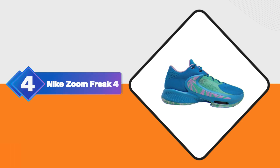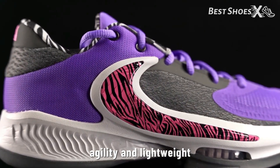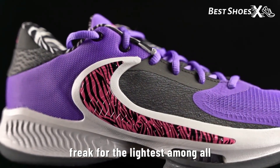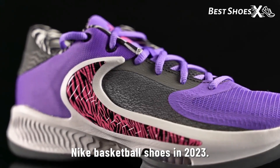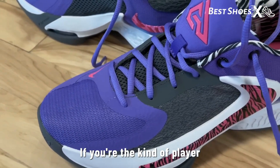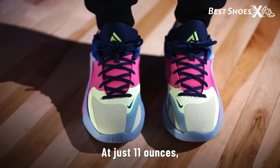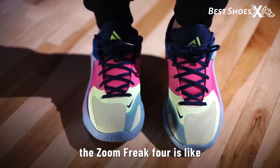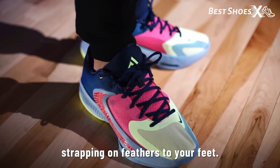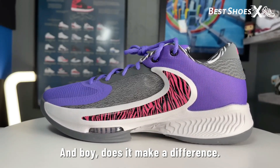Shoe Number 4: the Nike Zoom Freak 4. Let's talk speed, agility, and lightweight performance. The Zoom Freak 4 is the lightest among all Nike basketball shoes in 2023. If you're the kind of player who loves to feel as light as air on the court, these shoes are your dream come true. At just 11 ounces, the Zoom Freak 4 is like strapping on feathers to your feet — it's like having a turbocharger for your game, and boy, does it make a difference.